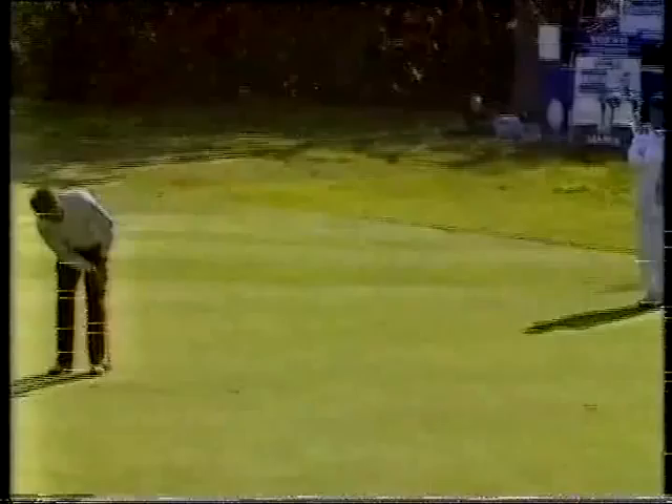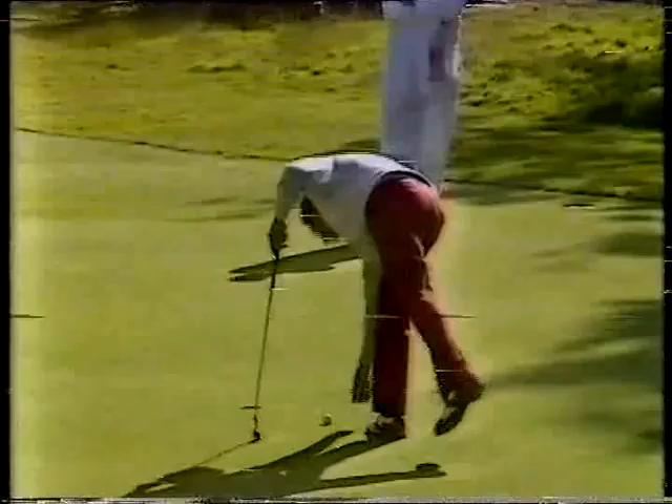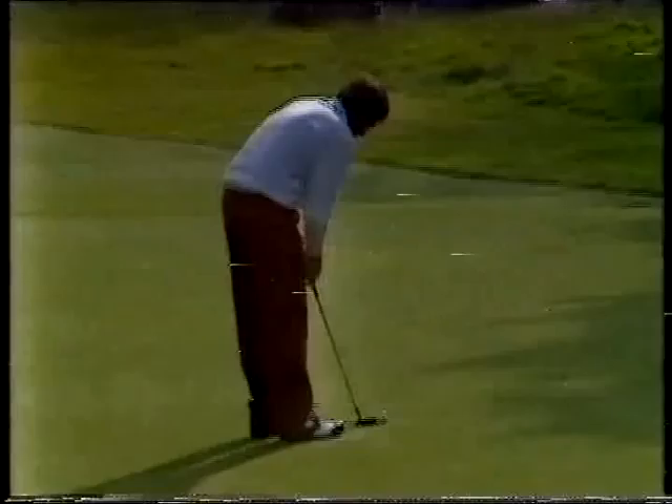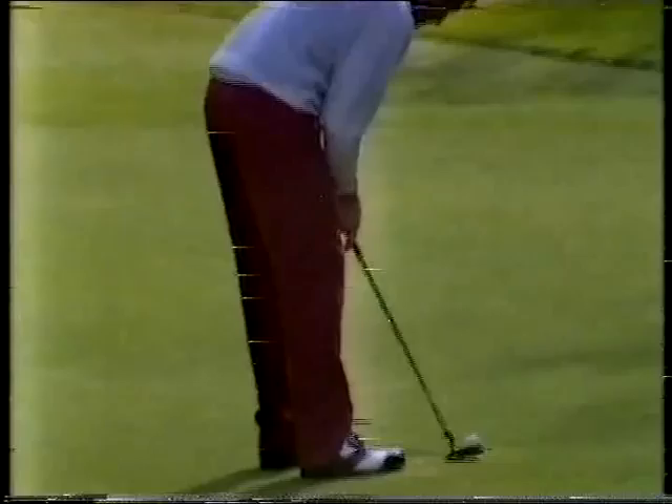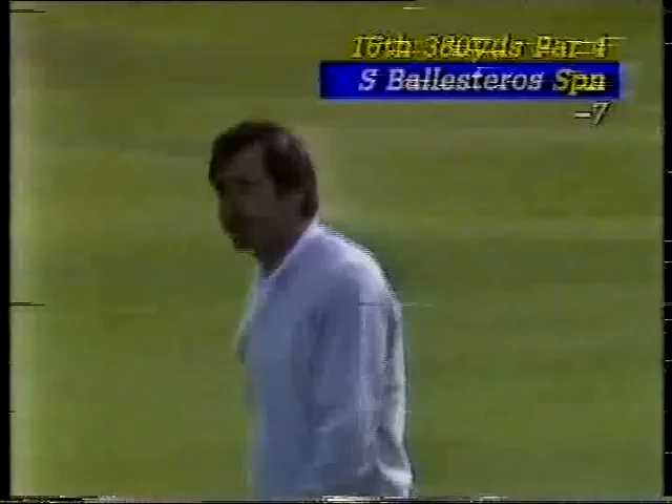Ballesteros up for a birdie at the 16th — to join at eight under. Difficult green to read, this one. It's a very crumpled surface in terms of humps and hollows, and there are a couple of drains running through it. He might have expected so much having done a tremendous job over in the United States. Seve — he's become a little bit vulnerable to these, just one or two, but I think the greens are too good for him to miss this. Safely, and playing well — seven under, with a couple of birdie chances still left to him.